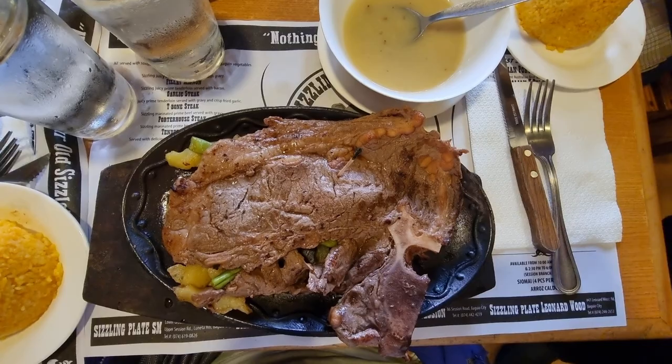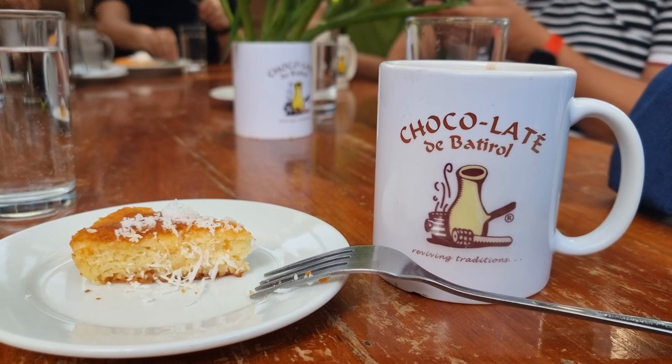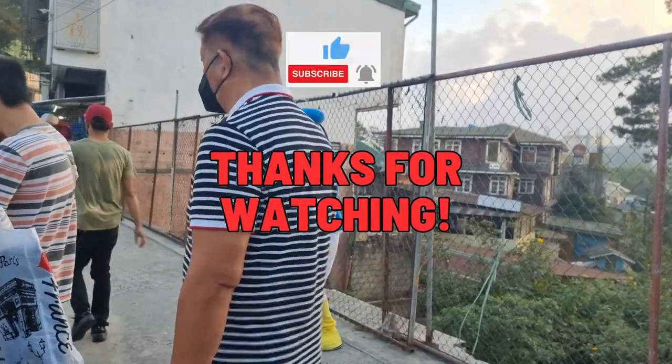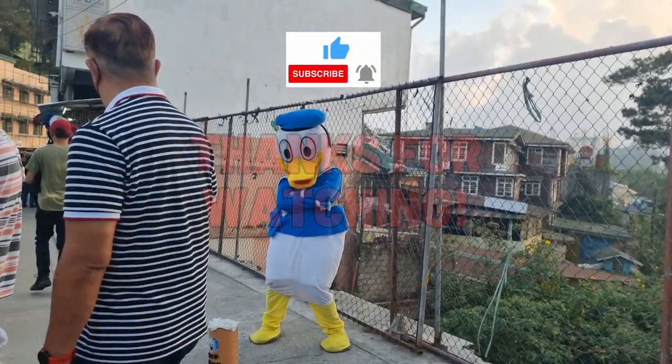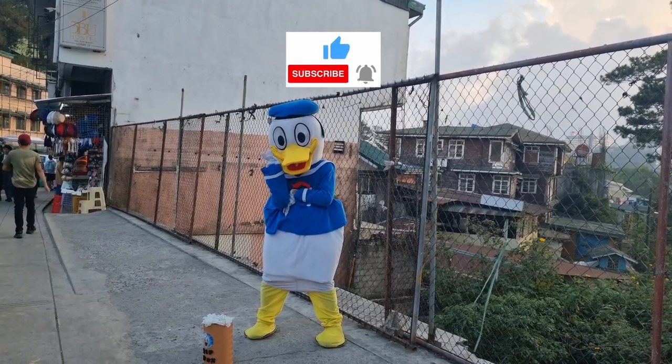Let me know if you have already tried some of these restaurants, and you can also let me know other hidden gems in Baguio in the comment section below. Thank you for watching this video. Please like and subscribe to my channel. You can also check out my other videos by clicking on the videos on your screen. Until next time!